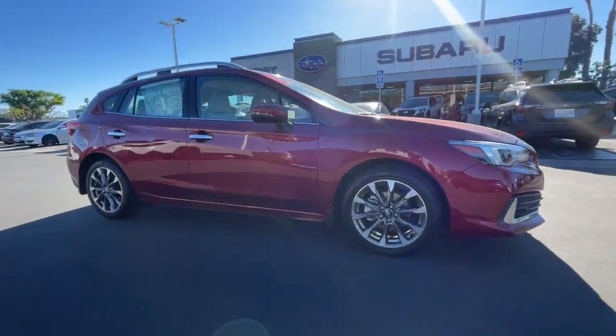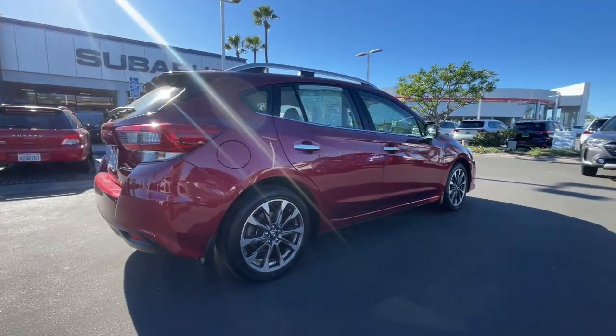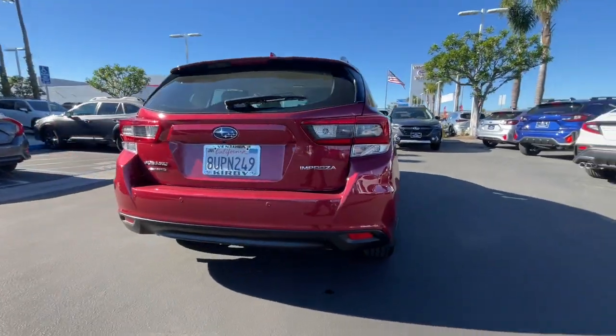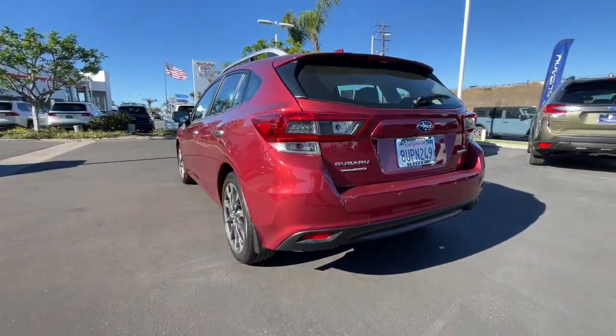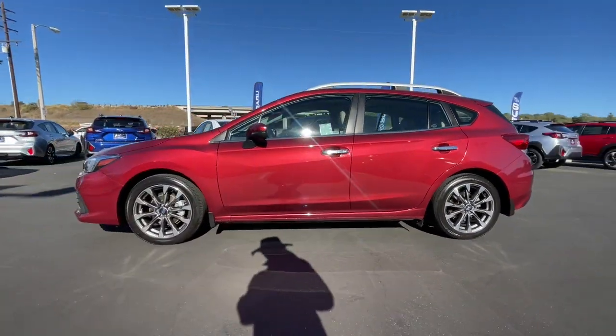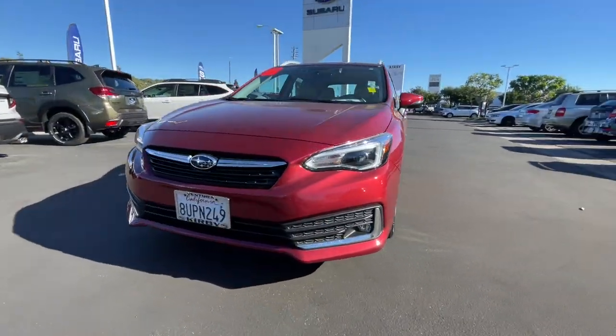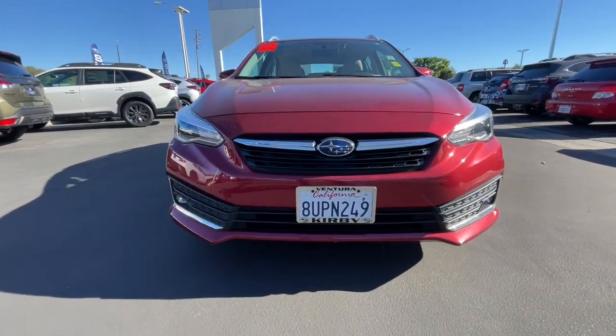You just found the 2020 Subaru Impreza. With less than 30,000 miles on the odometer, this vehicle stands out from the rest. Enjoy a tour of this Subaru Impreza, the practical compact that prioritizes safety, comfort, and efficiency. Its well-designed interior and suite of amenities make every journey a pleasure.